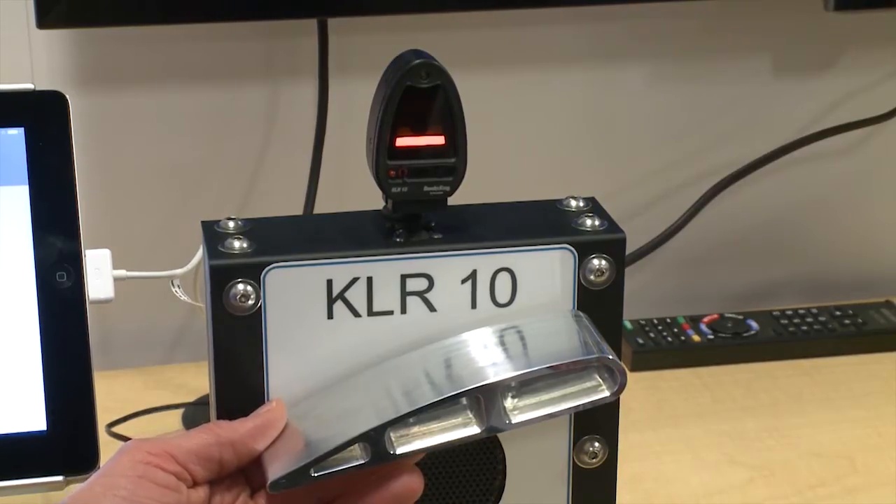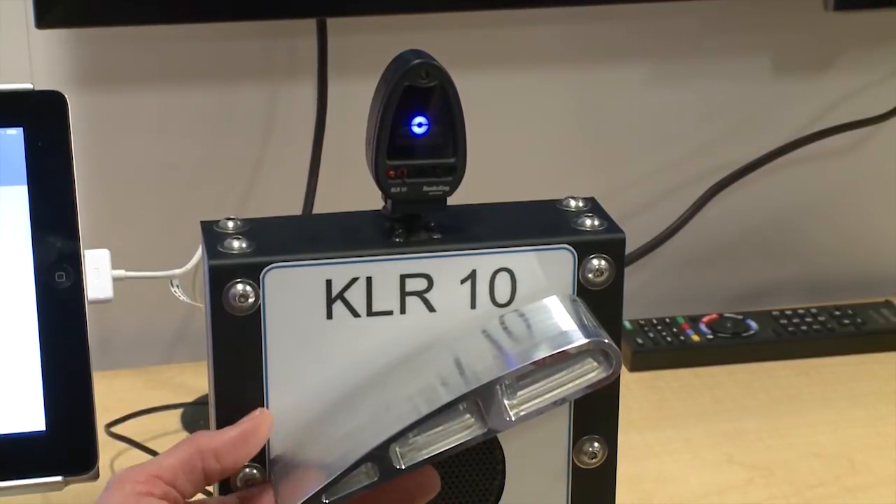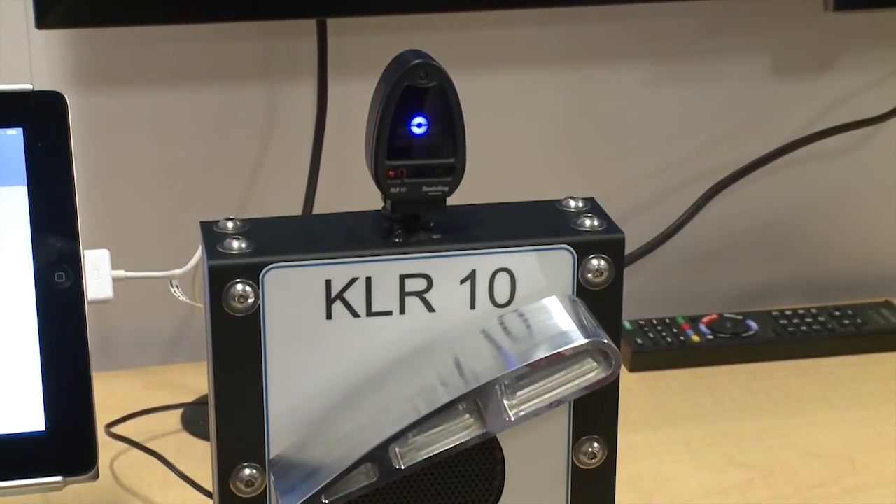Bendix King has a new product out. The company showed off the KLR-10 lift reserve indicator at AEA, and just got approval to install the angle of attack indicator in standard category certified aircraft.